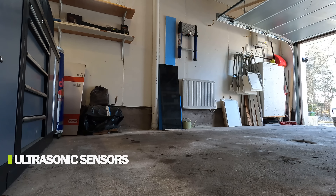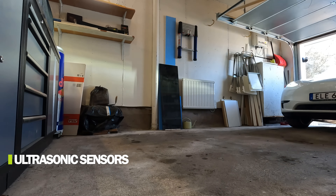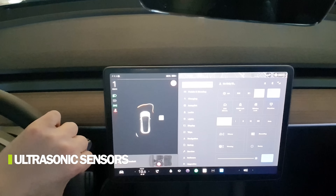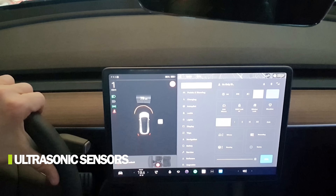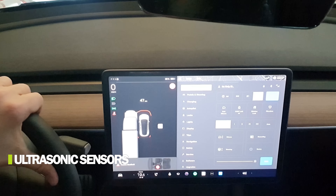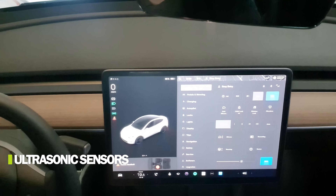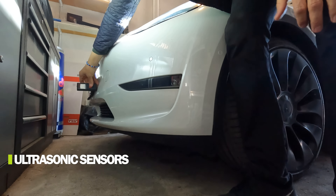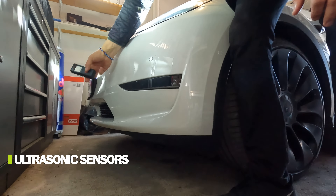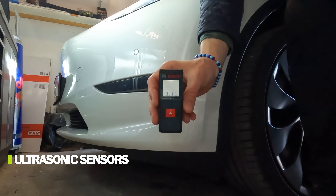Now let's do the same first test with the USS-equipped car, going straight forward into the garage. I have a narrow garage. I'll stop when the car tells me to and see how much distance is left. It seems to tell me to stop around 30 centimeters — let's measure and see.